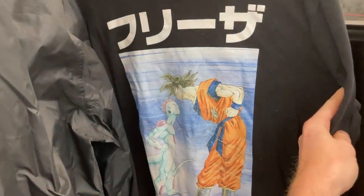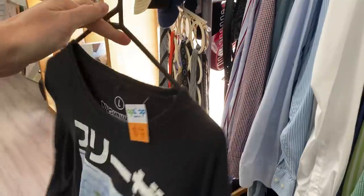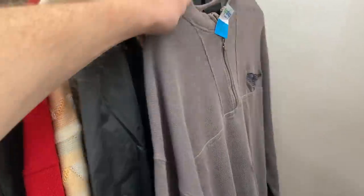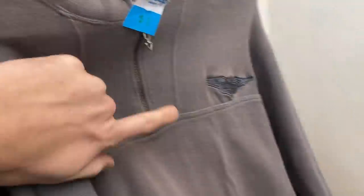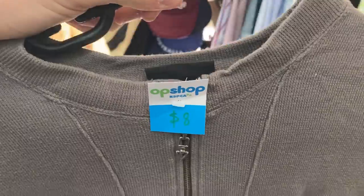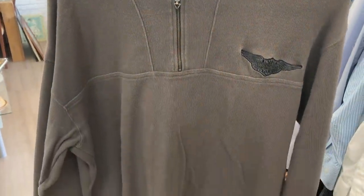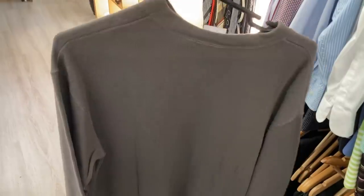We are off to a very good start with this Dragon Ball Z size large men's t-shirt — a really nice piece. I think I want to push $30 on that one. I do like finding Dragon Ball Z gear. Harley Davidson motorcycles as well, speaking of brands I like to find in the thrift. For $8, this one was an absolute steal — should go for $30 to $35.